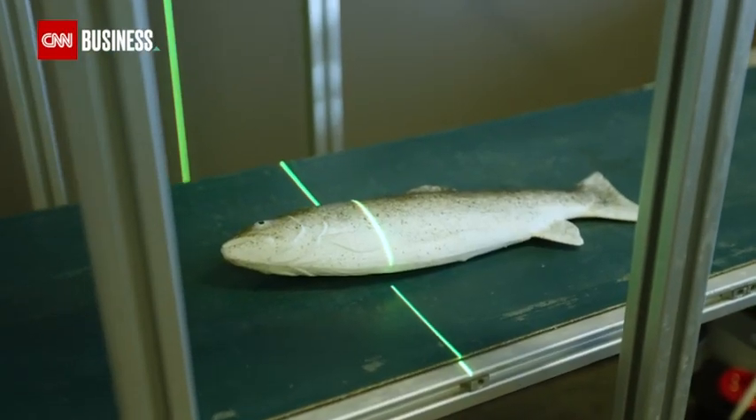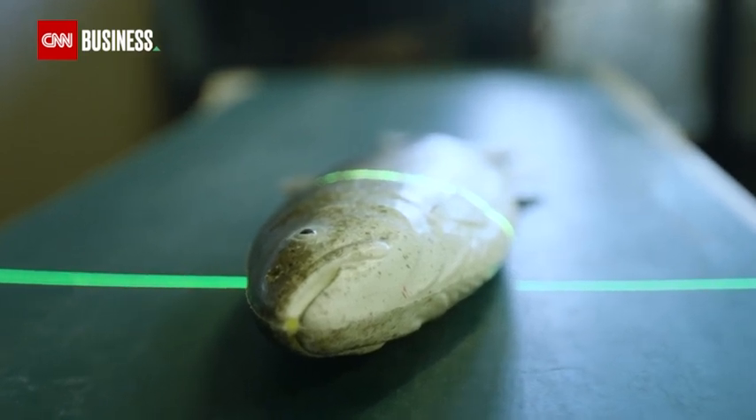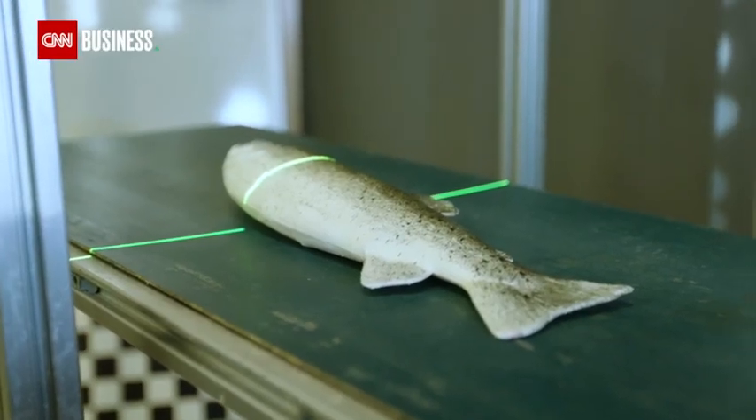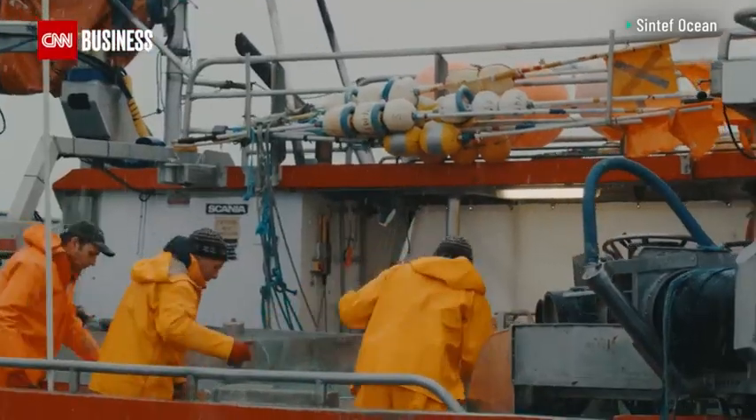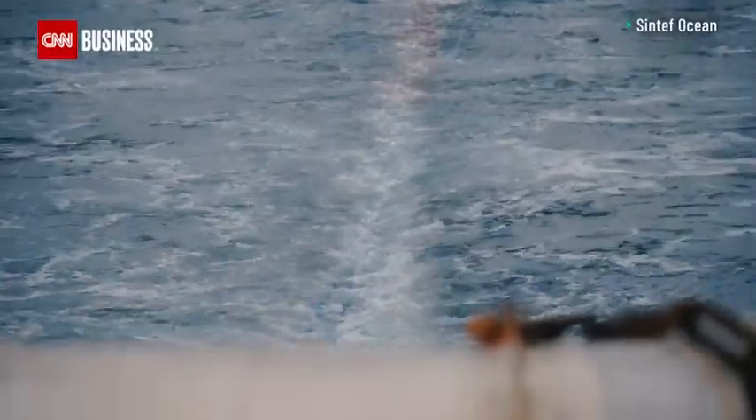This then allows us to know exactly how much fish we are fishing so that we can adjust the quotas appropriately. These new smart devices will be tested by some of Europe's fishing industry. If successful, the hope is for a widespread adoption.